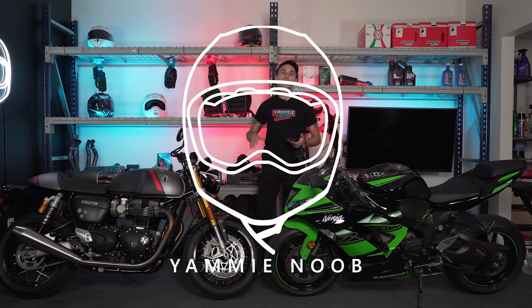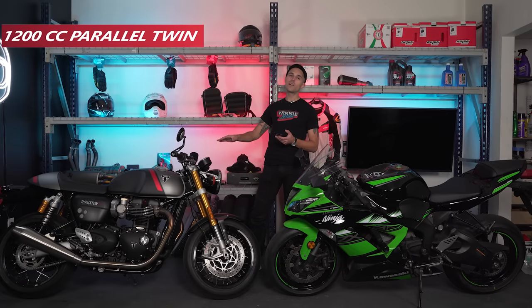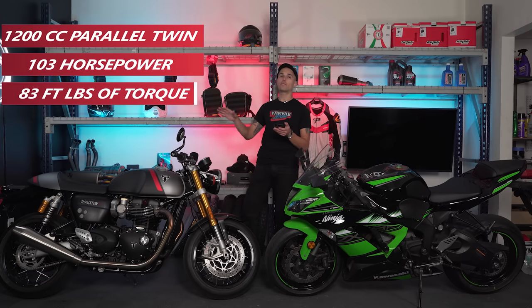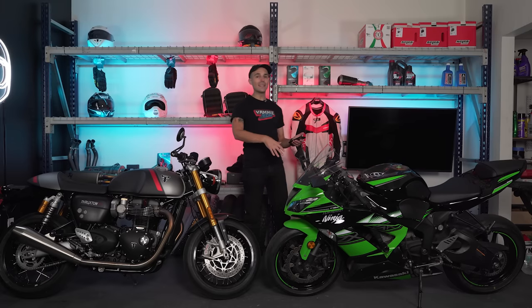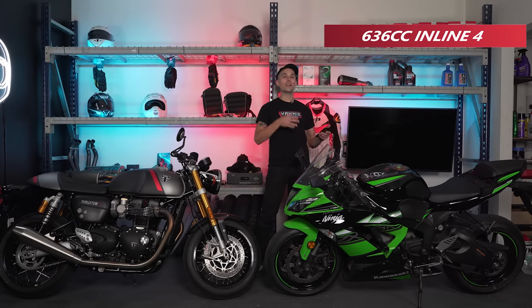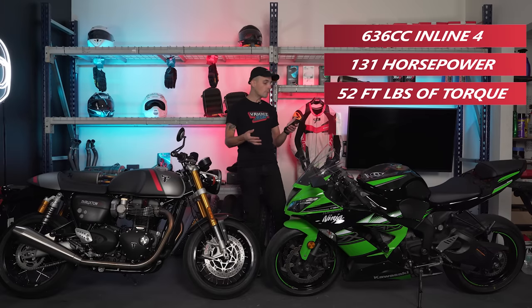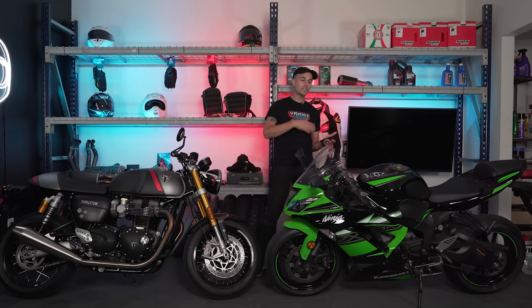Let's dive into some specs on these two bikes — they might be a little bit closer than you actually think. The Thruxton over here is powered by a 1200cc 270-degree crank parallel twin, making 103 horsepower and 83 foot-pounds of torque with about a 7,000 RPM limit. The ZX-6 over here is working with a 636cc inline-four — two more cylinders — making 131 horsepower and 52 foot-pounds of torque with a 16,000 RPM redline. Most of that peak power is made around 13,000 RPM.